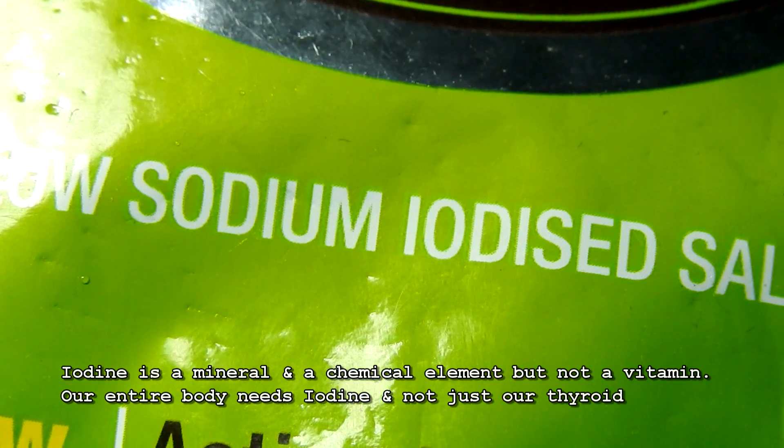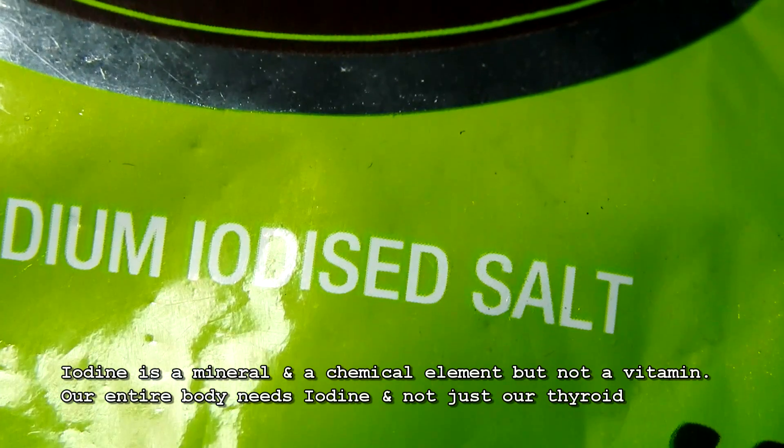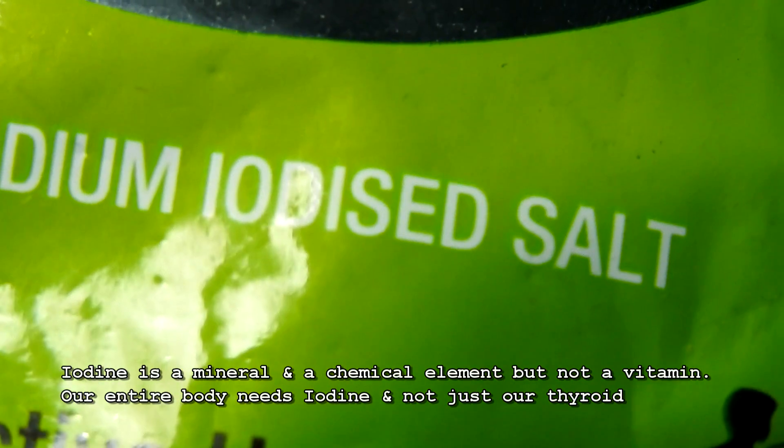Iodine is a mineral and a chemical element, but not a vitamin. Our entire body needs iodine, and not just our thyroid.